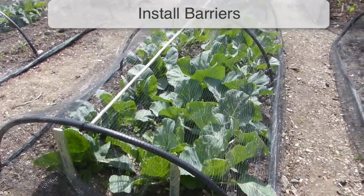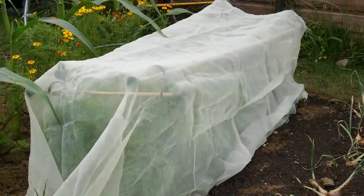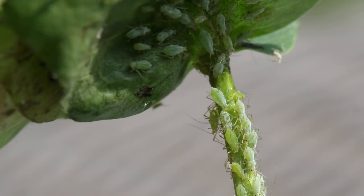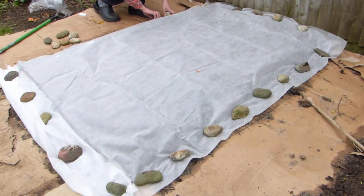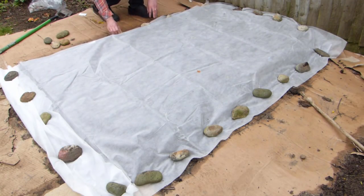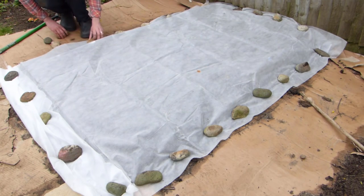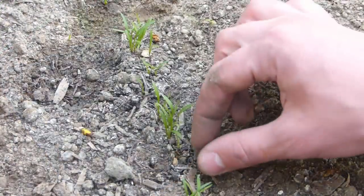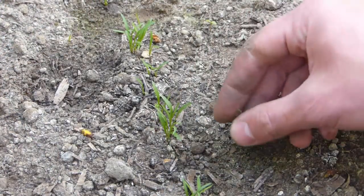Physical barriers such as netting, insect mesh, fleece or row covers are highly effective at stopping flying pests such as aphids and carrot fly. Set them into position before an attack is likely. In many cases, for example to protect against carrot fly, that means laying covers onto the ground as soon as the seeds have been sown, and only removing them to weed after wet weather.